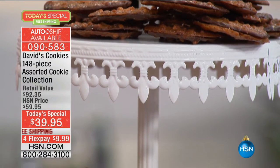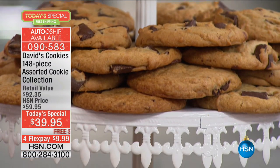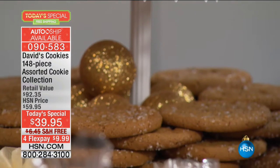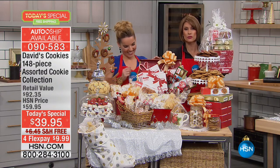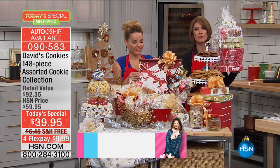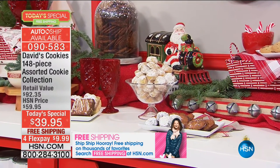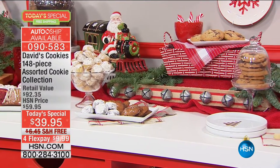Maybe you're going to do what we're showing here — take a tower, put your cookies, different cookies on each level. When everyone comes over for dinner, your dessert's done. You don't even have to worry about anything. But it's not just done — it's done David's Cookies, gourmet style. You are getting truly some of the top, most delectable, most coveted cookies in all the country.